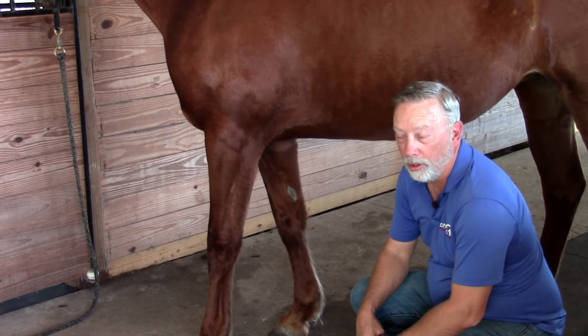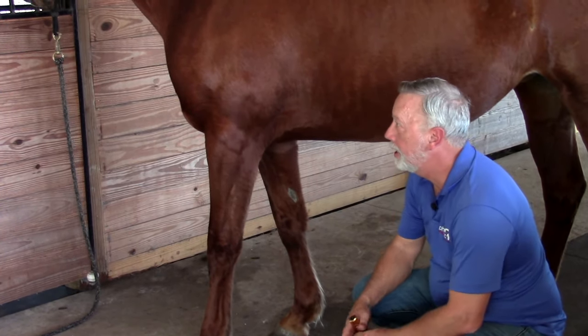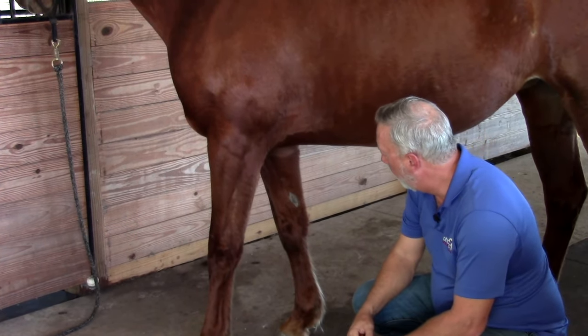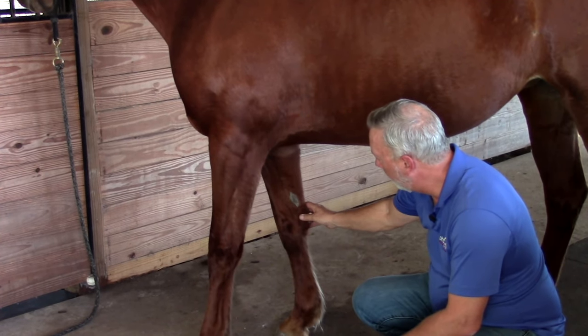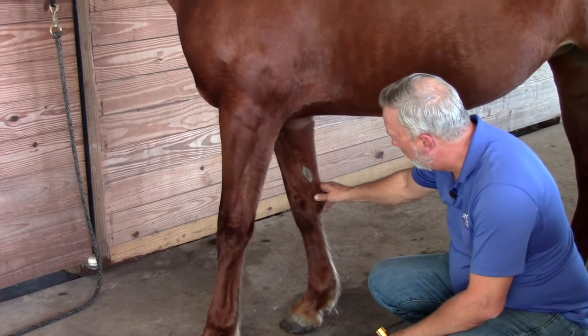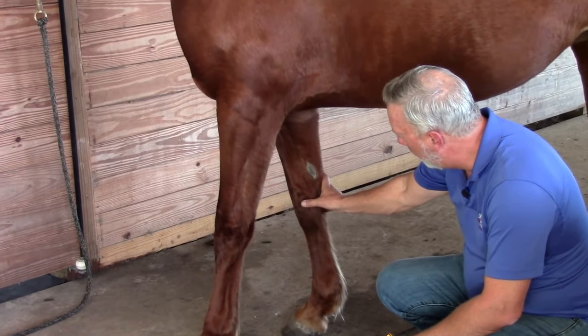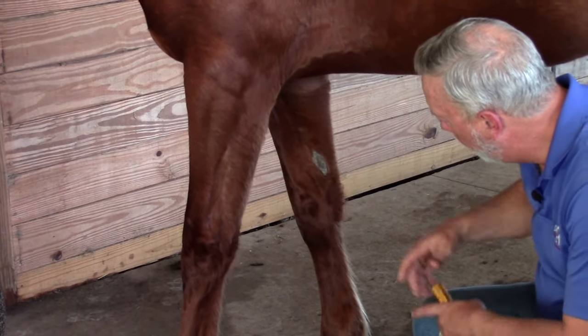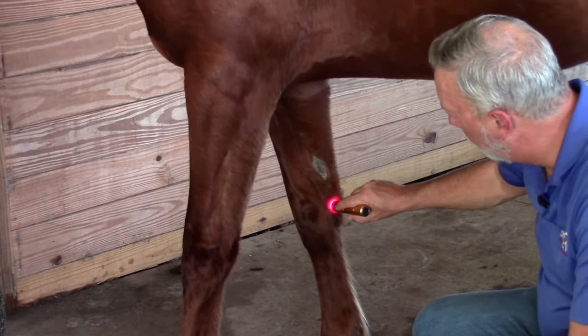Lung 9 is used for coughs, heaves, asthma, carpal issues, and joint pain. It's located on the medial aspect of the carpal bone. Go to the center of the knee on the medial side and come to the back of the accessory carpal — you'll find Lung 9 there.